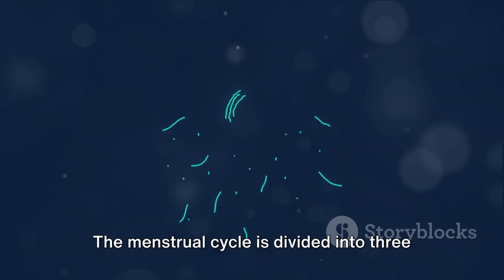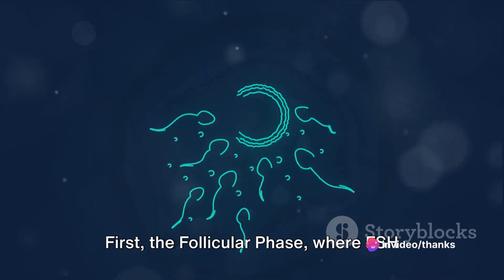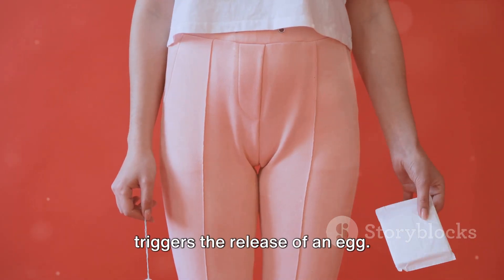The menstrual cycle is divided into three main phases. First, the follicular phase, where FSH stimulates the growth of a follicle in the ovary. Next, ovulation, where a surge of LH triggers the release of an egg.